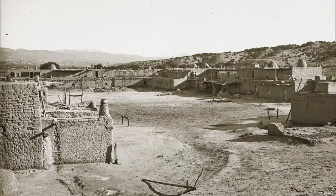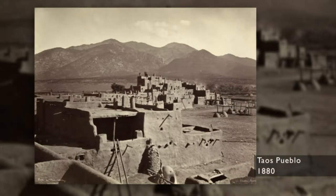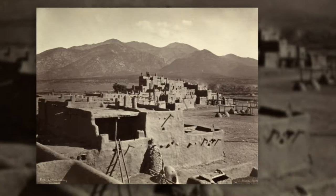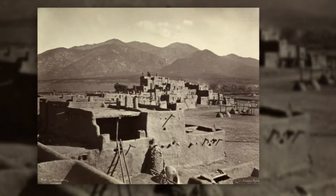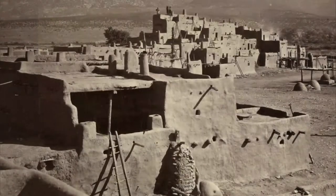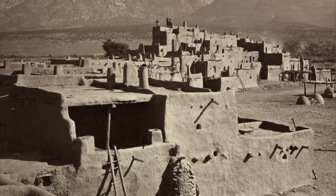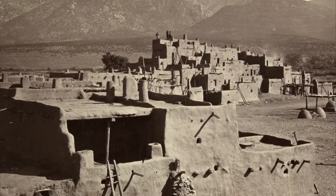You talk about the multi-layers — the picture of Taos is amazing. I tried to count how many stories there were in that one, and I think there are either seven to nine. On the top story are three men, and those men are looking at the camera, trying to figure out what's going on.